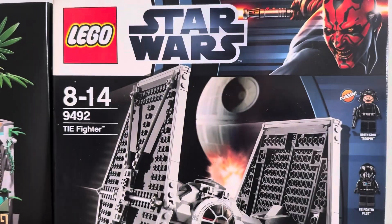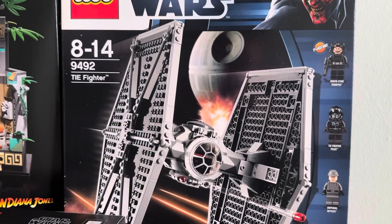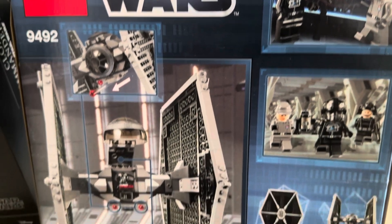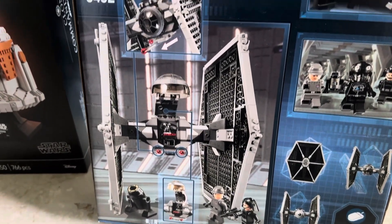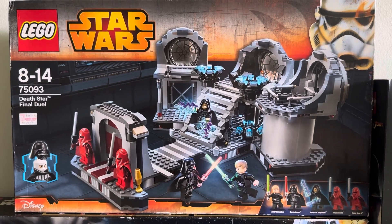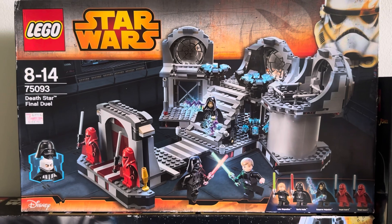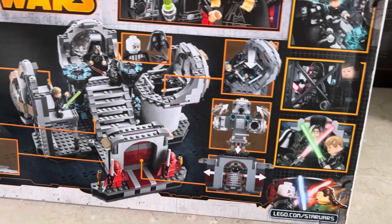I'll probably build the Executor soon. Over here we also have the TIE Fighter — a retired set that came out around 2015 or so. I'm a big fan of TIE Fighters so I pick them up when I see a good deal. I got this one on Carousel for close to retail price. I've also got an exciting TIE Fighter set to show at the end of this video. Another retired Star Wars set is the Death Star Final Duel. Compared to the diorama version released this year for $159.90, this one has way more minifigures and play features. I paid less than retail — close to $100 — and I'm glad to finally have a Palpatine minifigure. Overall a great playset with cool minifigures.